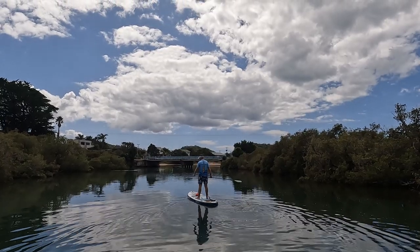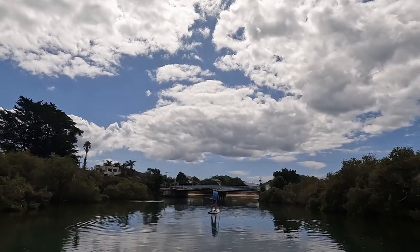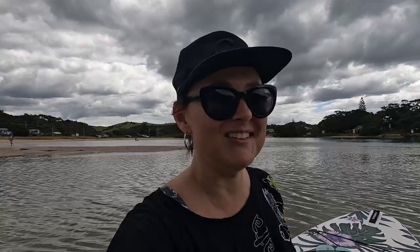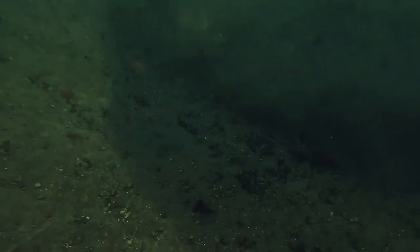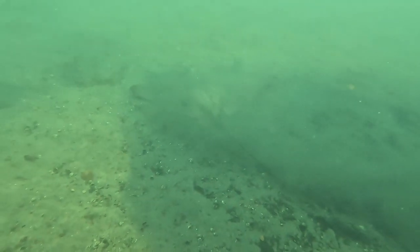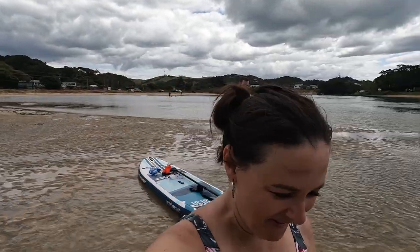Now that we're going downriver we're just cruising. The current getting towards the river mouth and out to sea is a little bit strong — I don't know if I'm a strong enough paddler to do that, so we're both going to stay in the shallows. And I saw another stingray — they're just lying on the sand, still, not moving. A little bit scary. We're gonna dip.